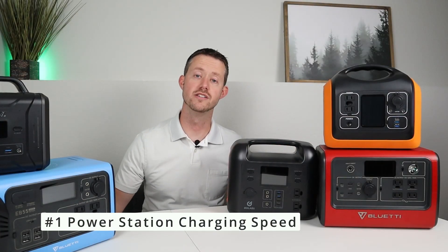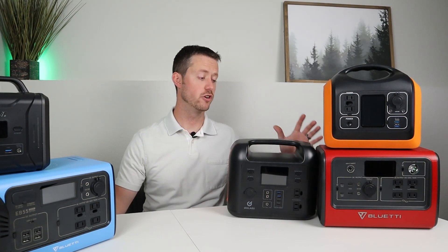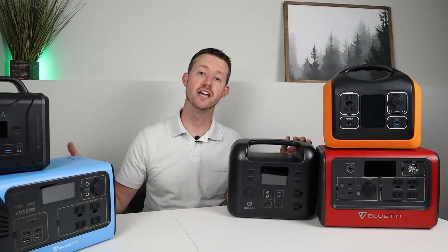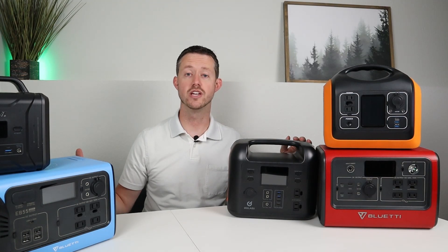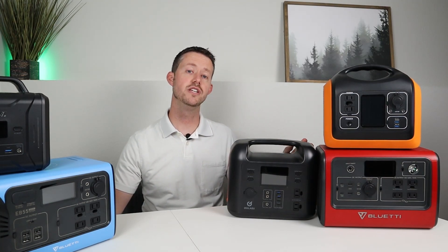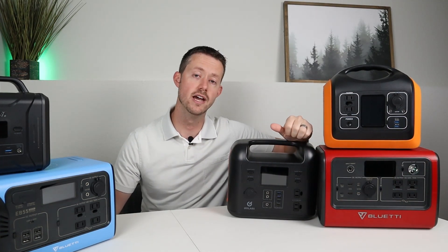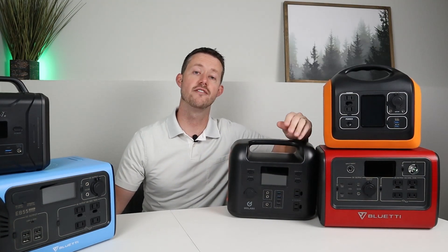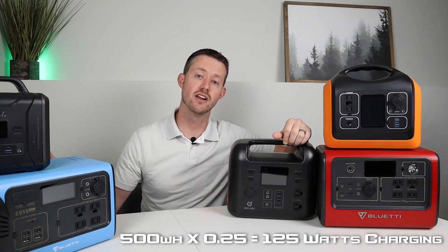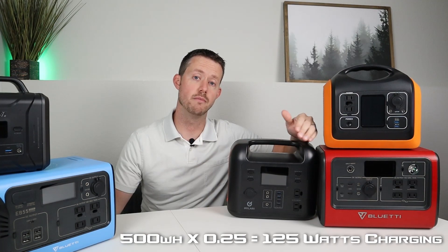Number one is the charging speed of the power station. This is probably the most important thing, because if you're going to have to use this, you can't wait around for it to charge for 10 hours — you need to charge it up in four to five hours. So how that works is you need to have a 20 to 25% charge rate on the portable power station you're looking at. If you have a power station that has 500 watt hours of storage, it should charge at at least 125 watts to get it up to full capacity in about four to five hours.